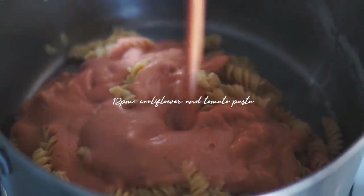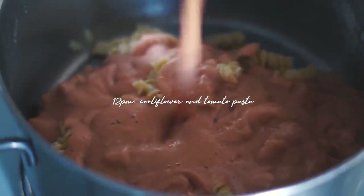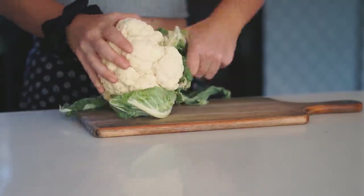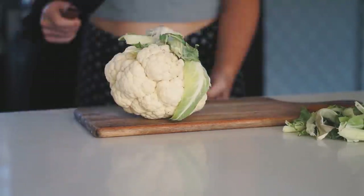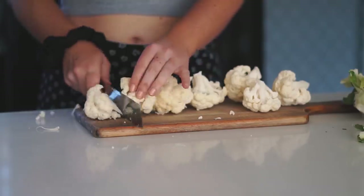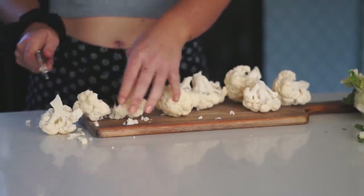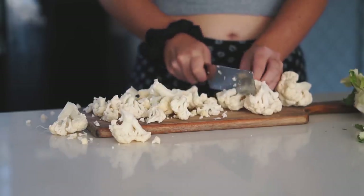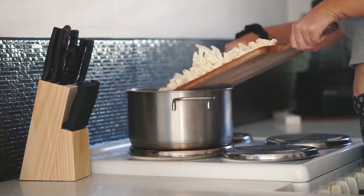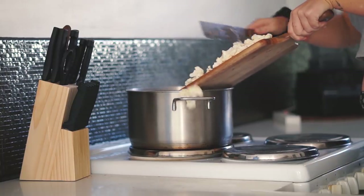We are making a cauliflower and tomato pasta. Cauliflower in my opinion is one of the most versatile vegetables — you can make so many amazing things with it, and one of the things I love making with cauliflower is a pasta sauce. To make the sauce I first cut up half a head of cauliflower into relatively small pieces and then put it into a saucepan with some boiling water.